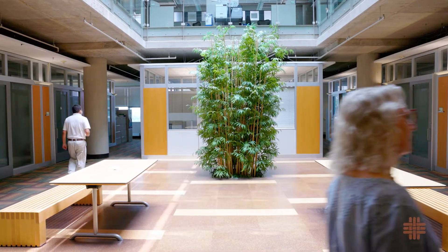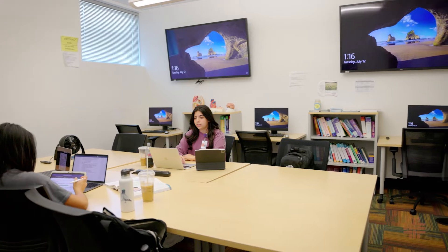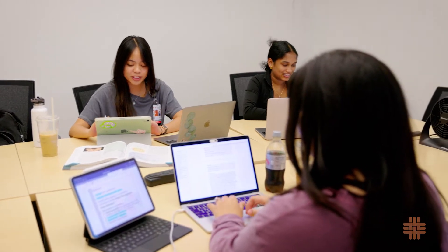Much of the sixth and seventh floors serve as office and workspaces. The Academic Success Center on the sixth floor provides resources and technology for group study with tutoring areas, a work room, and the DNP student lounge nearby.